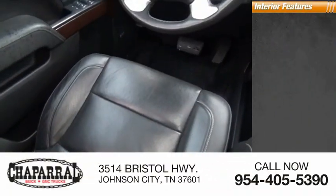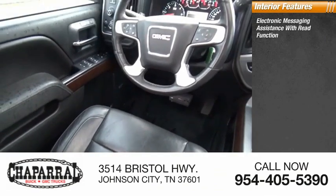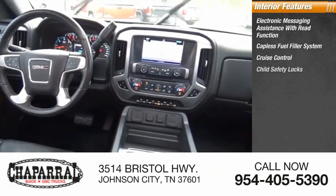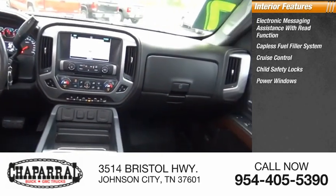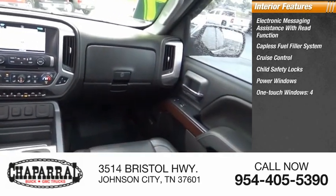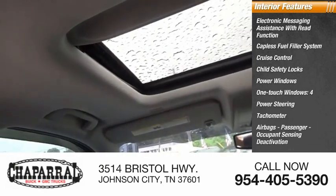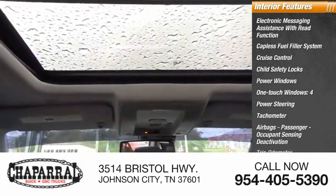Inside you'll find electronic messaging assistance with read function, capless fuel filler system, cruise control, child safety locks, power one-touch windows, power steering, tachometer, airbags with passenger occupant sensing deactivation, and trip odometer.